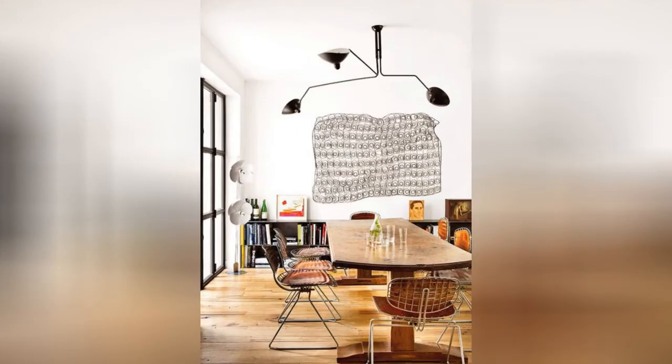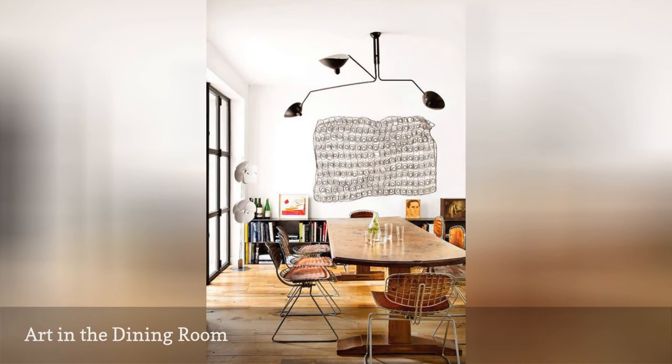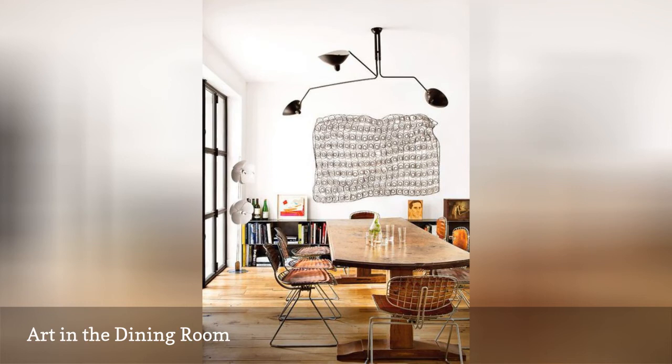Art in the dining room is the ultimate accessory. Gallery walls, large-scale pieces, and custom designs are all welcome in the dining area. Not only does art help bring interest to dining room walls, but a great piece can be a conversation starter when entertaining guests.